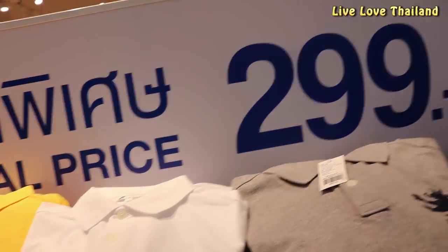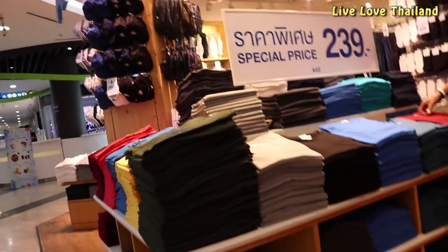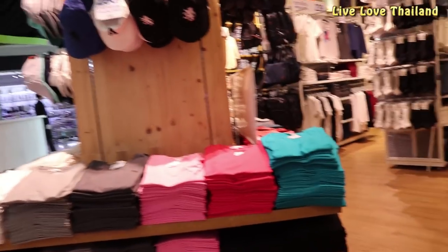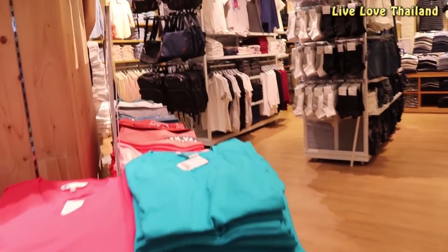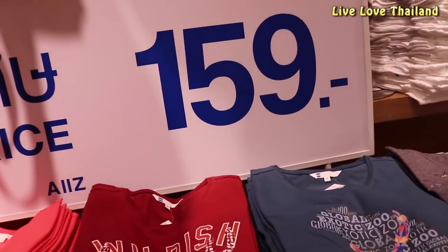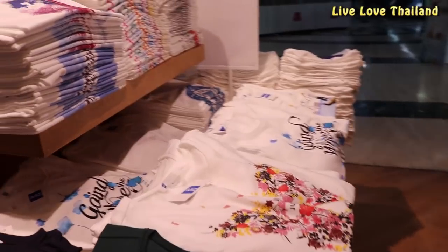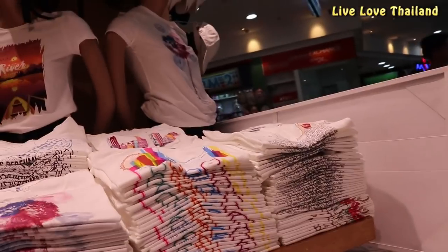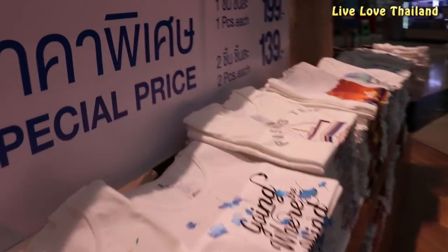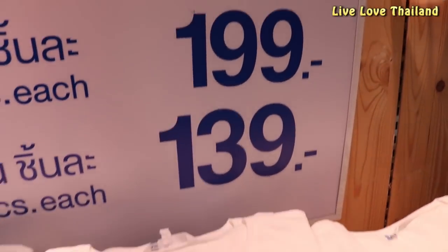Here we have polo t-shirts with different colors for 299 baht, and some colored shirts of good quality for 239 baht — not famous brands but they seem good. There are even printed shirts for only 159 baht. By the way, each 100 baht is around 3 US dollars. So if you buy two, you will save, jumping from 199 baht down to 159 baht.